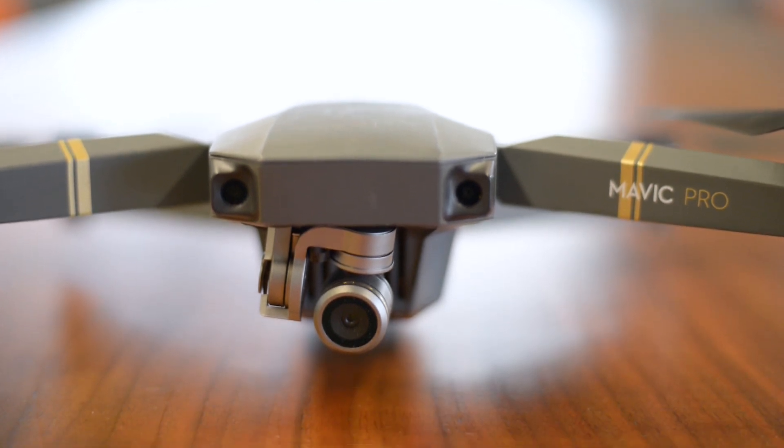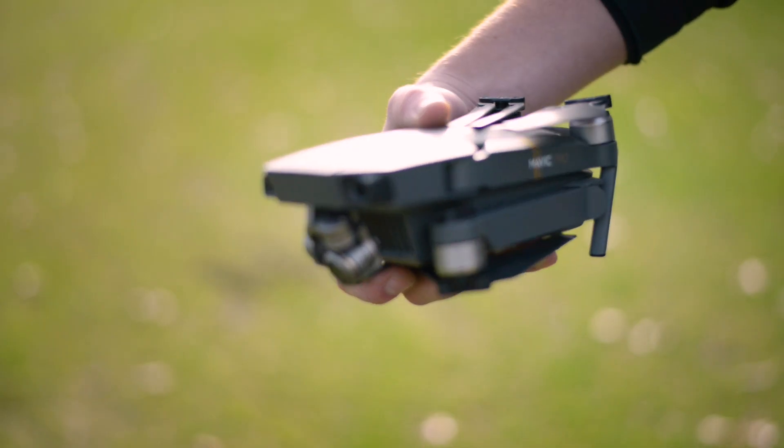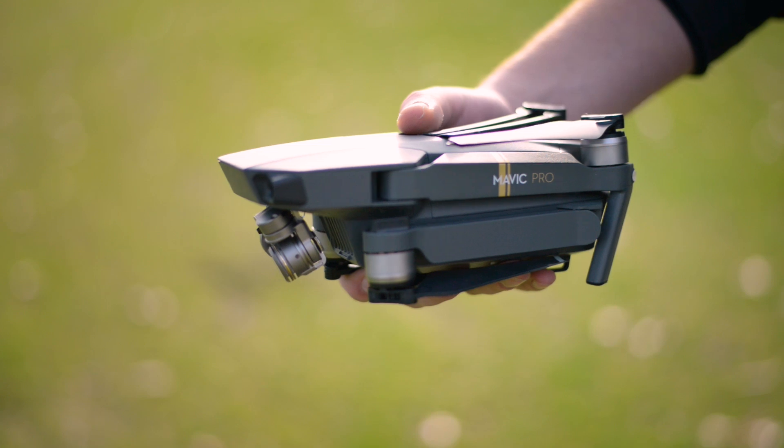DJI has outdone itself with this drone. Despite the fact that it's extremely compact and portable, it basically has all the same features that you'll find in the company's flagship Phantom 4, and then some.